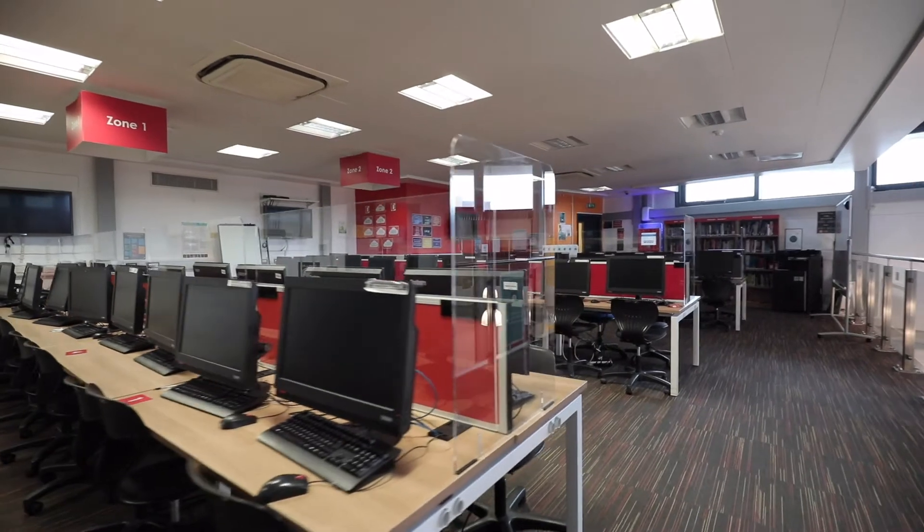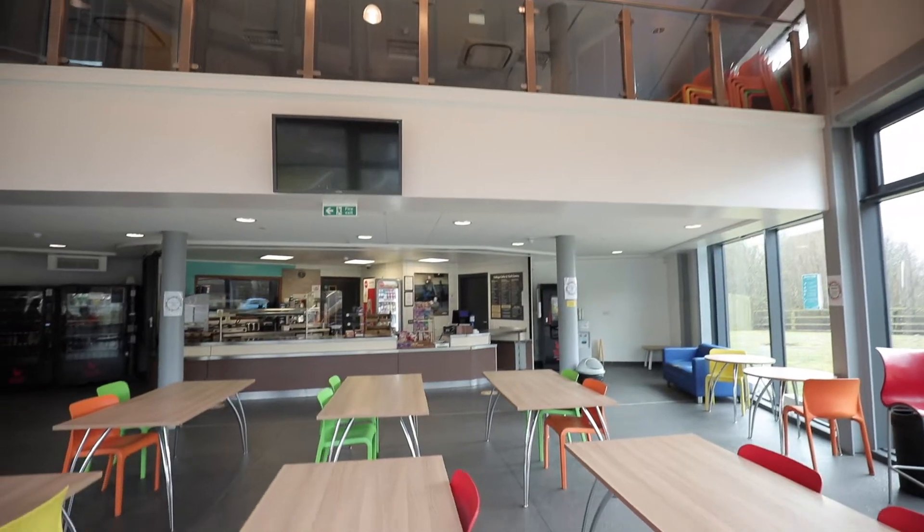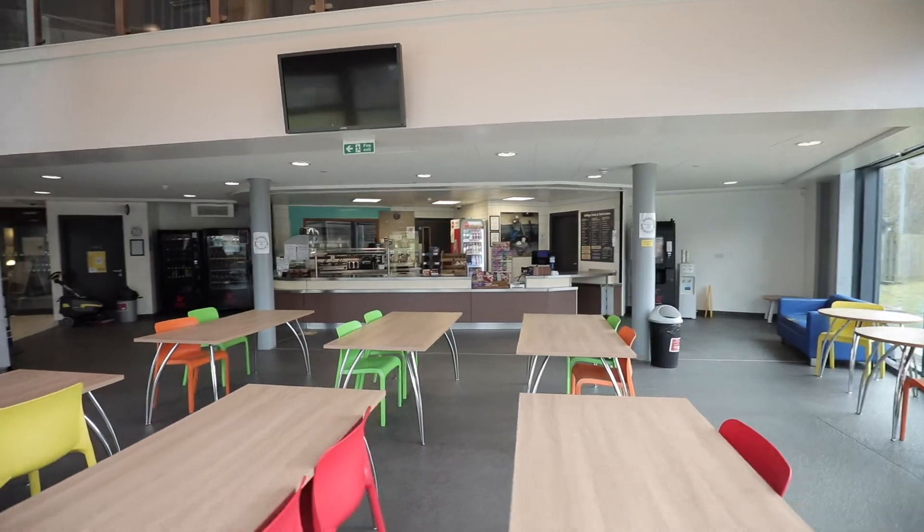Within the Technology Centre you'll find a learning resource centre, classrooms for theory sessions, a comfortable café and social spaces. Our two CAD classrooms have computers running the latest design software including AutoCAD and Solidworks.